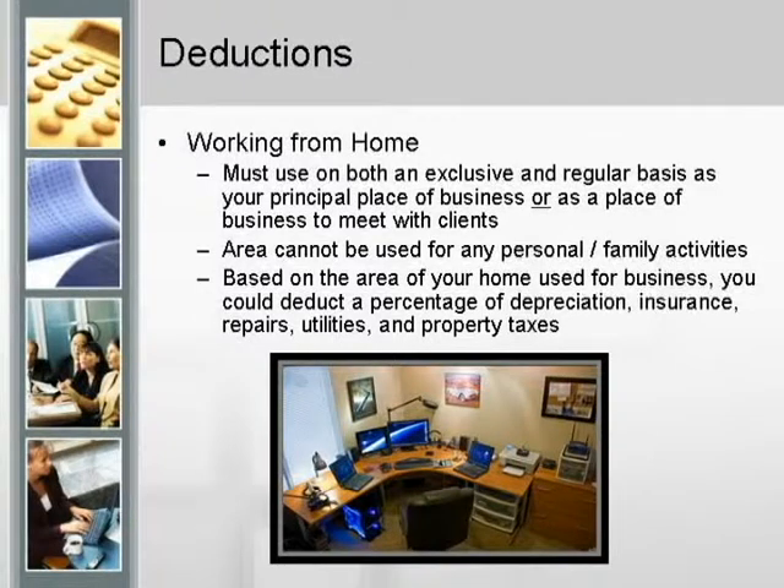Working from home. They've come up with a new law that was proposed before Congress. I always love how they name these laws, whether it be simplification or stimulation. This law is called the Home Office Deduction Simplification and Improvement Act of 2009.